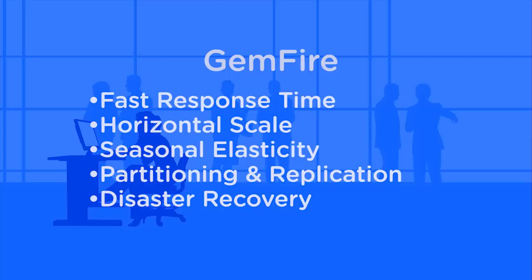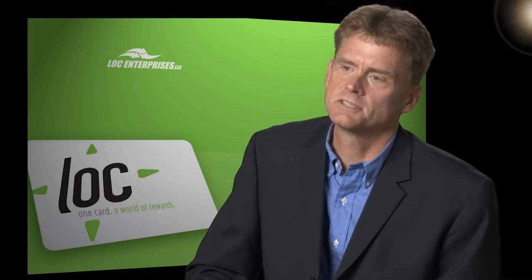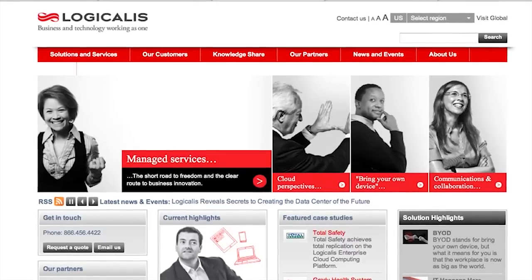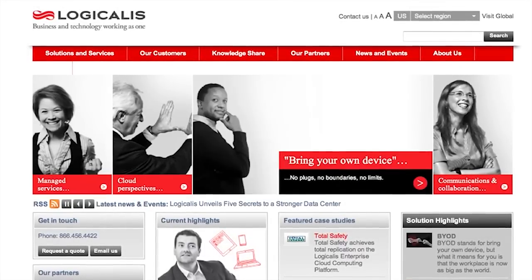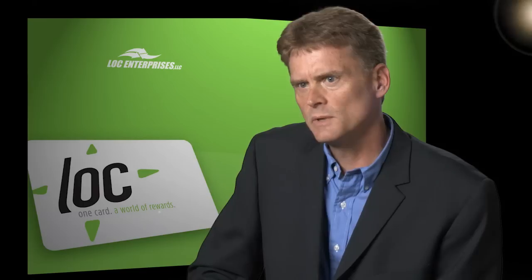After extensive due diligence on our part, we selected Logicalis as our technology partner, and sitting down with Logicalis and taking a look at the technology and technology solution landscape, we selected VMware for a number of solutions.